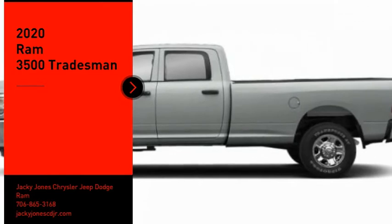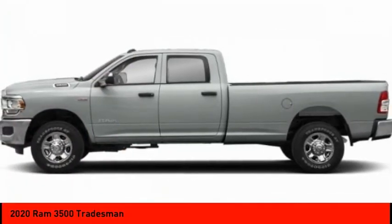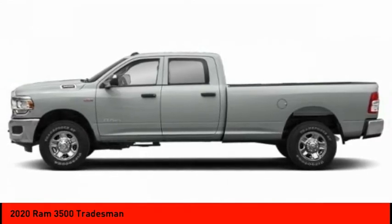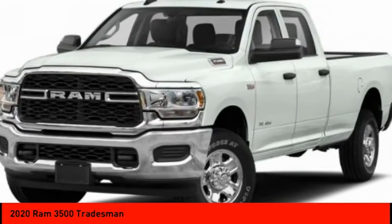Come test drive the 2020 Ram 3500. The Ram 3500 is a solid option for truck buyers in need of hauling capacity and serious towing. With names like Hemi and Cummins under the hood, there is plenty of muscle to back it up.